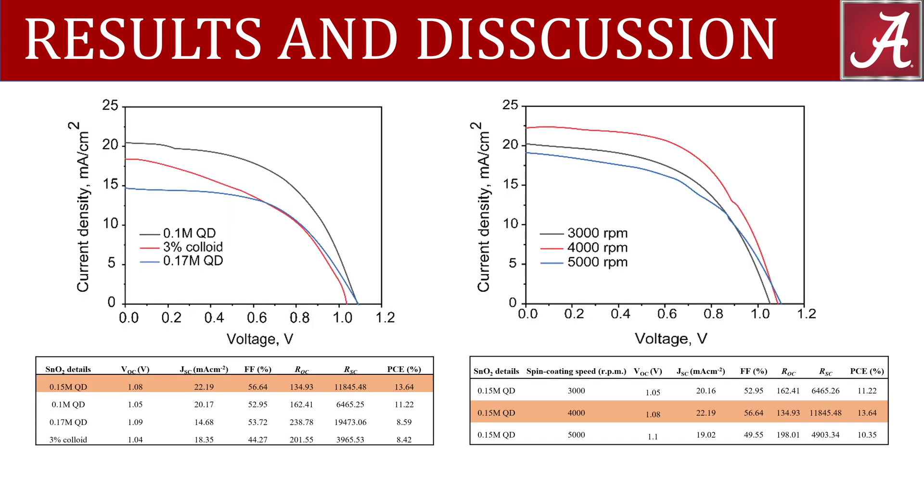Optimizing the tin oxide quantum dot concentration and thickness was crucial to the performance of our devices. We screened three different tin oxide quantum dot concentrations and compared those to a 3% colloid tin oxide solution, finding that 0.15 molarity tin oxide quantum dot was best suited for the electron transport layer due to its higher current density and lower open circuit resistance.